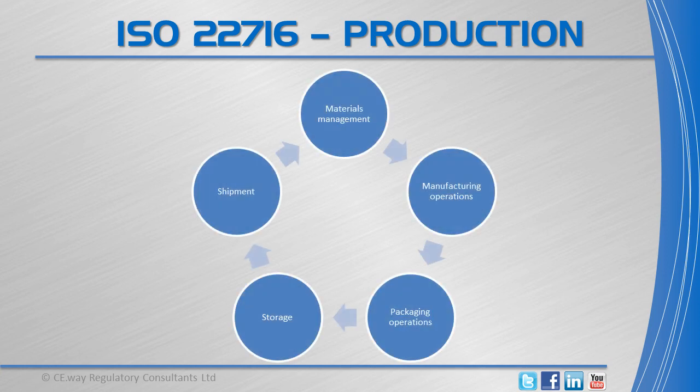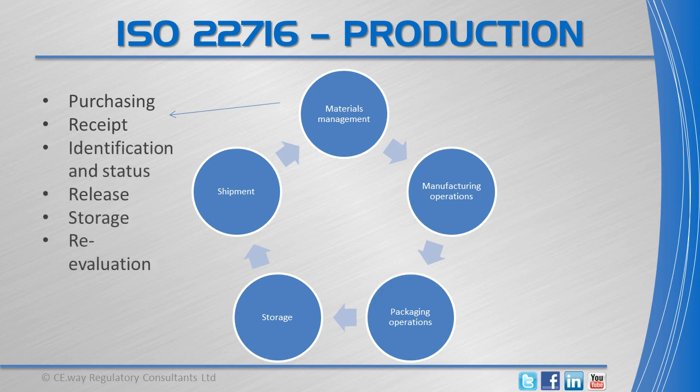When it comes to production, standards are set in materials management, specifically in purchasing, receipt, identification and status, release, storage and re-evaluation of materials.